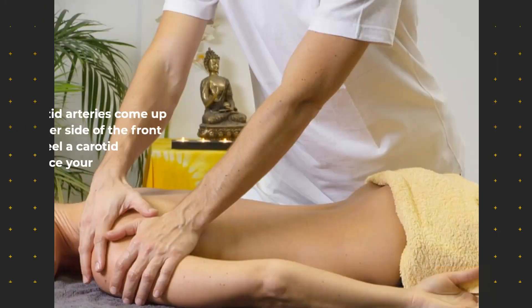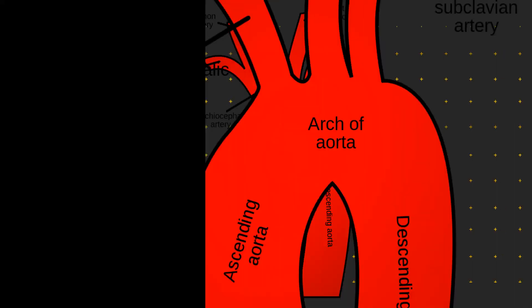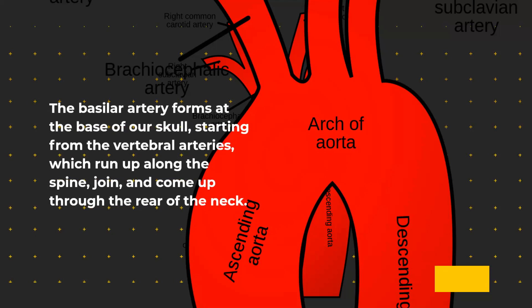The carotid arteries come up through either side of the front of the neck. To feel a carotid artery's pulse, gently place your fingertips against either side of your neck, right under the jaw. The basilar artery forms at the base of our skull, starting from the vertebral arteries, which run up along the spine, join, and come up through the rear of the neck.